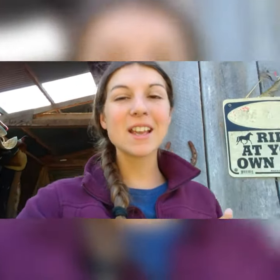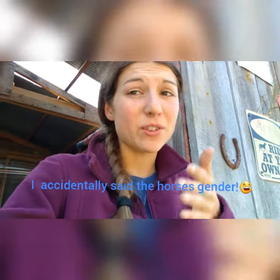Welcome back to my YouTube channel! Today is kind of exciting because I'm getting a new horse. You guys can pause the video and make your guesses of what breed, what color, what age, and what gender you think the horse will be.